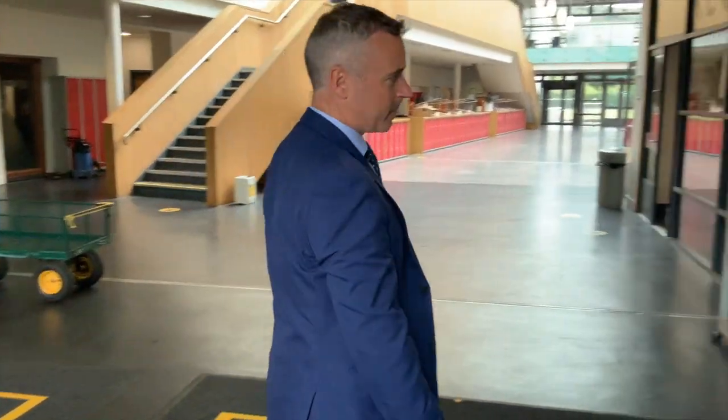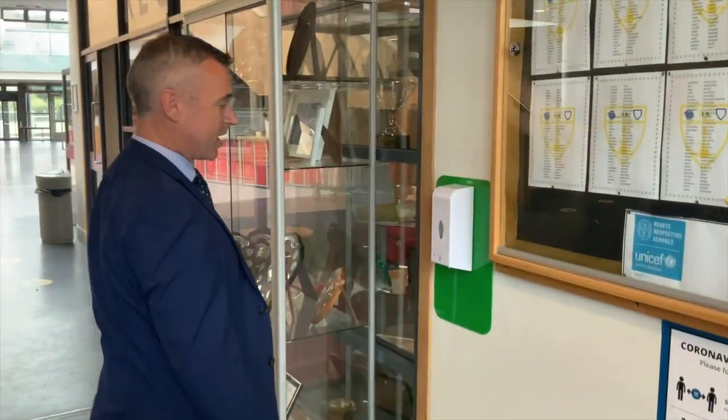You will notice a number of things that we've put in place to keep you safe. Due to the size and layout of our school, pupils can arrive and depart from their normal point of entry, from the main door or from the rear of the building. When you arrive, the first thing you do is sanitise your hands.